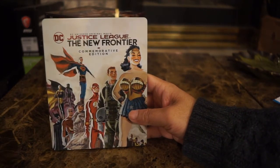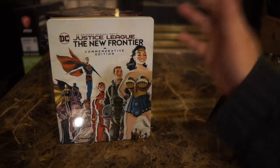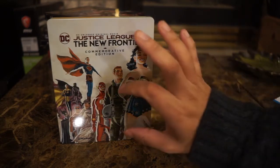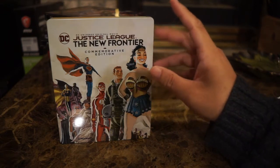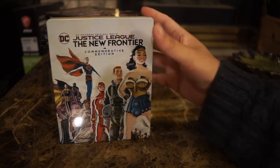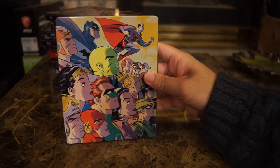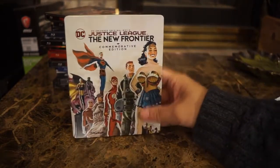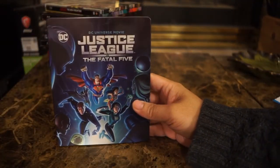The Justice League: New Frontier commemorative edition — Warner Brothers released this earlier as a regular Blu-ray and DVD, and I owned the DVD version that came with an action figure. They re-released it as a steelbook, and I believe you can get this one at any retailer — it's not a Target exclusive. It features Darwyn Cooke's beautiful artwork on the cover. Sadly the artist has passed away, which makes it especially meaningful to have.